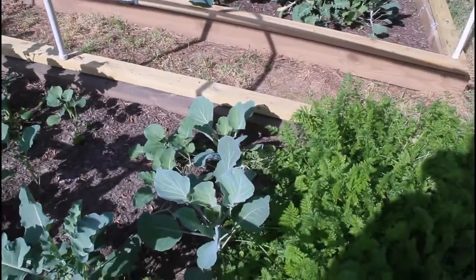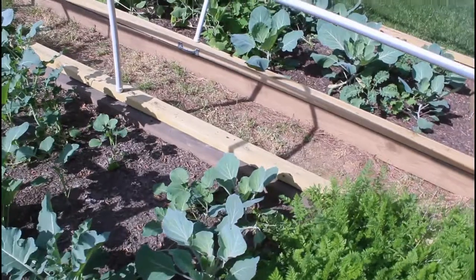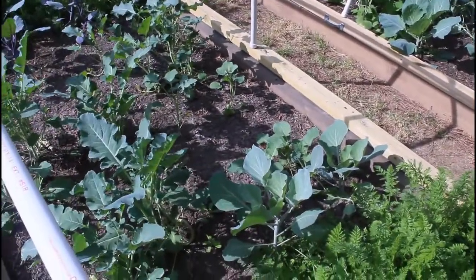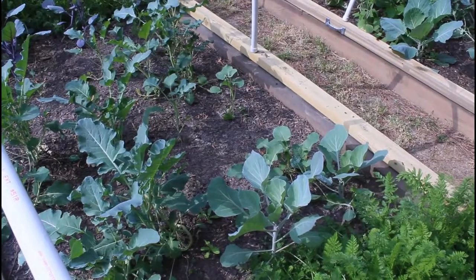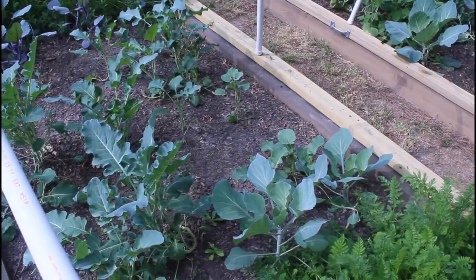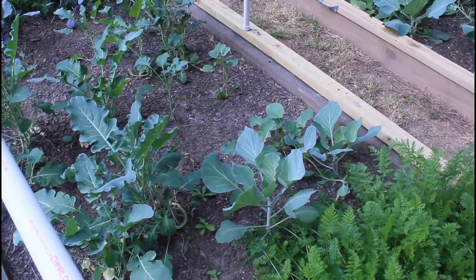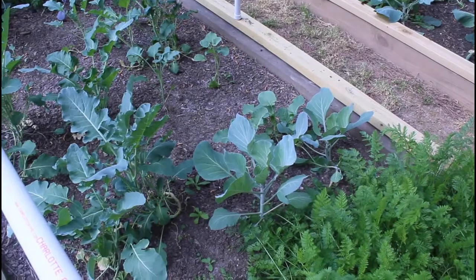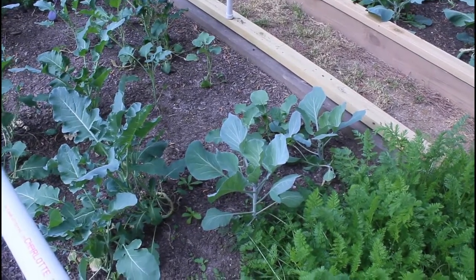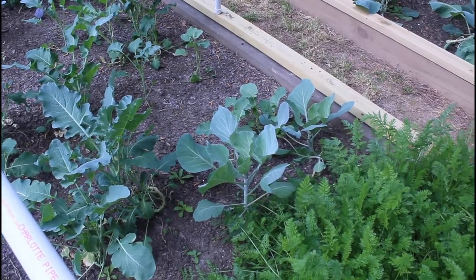On this end I have some green cabbage that I threw in — bought at the same time as the purple or red cabbage. It's not going to have time to head up by the time I get my summer garden stuff in here. I'm not sure if I'm going to try the same experiment with them, but if I do, I will take you along for the journey.